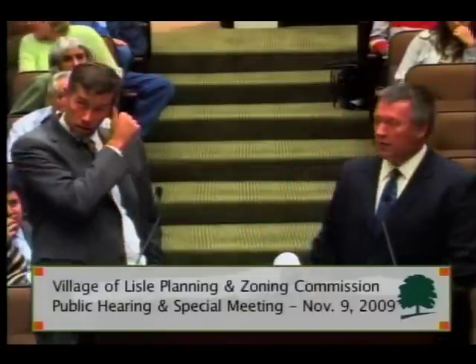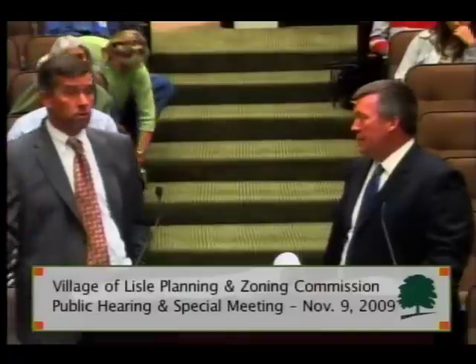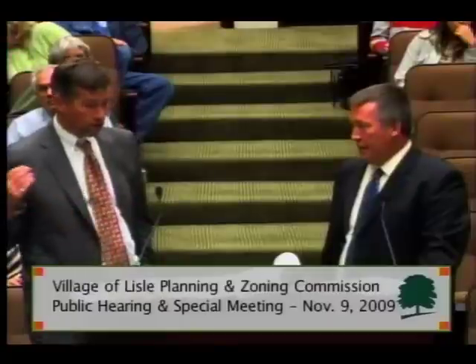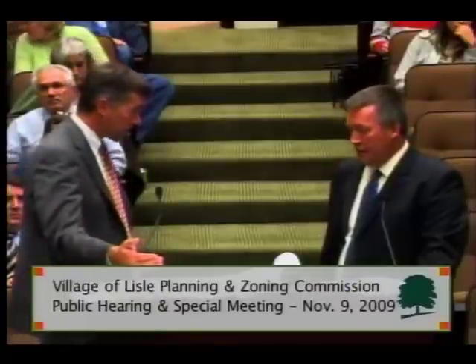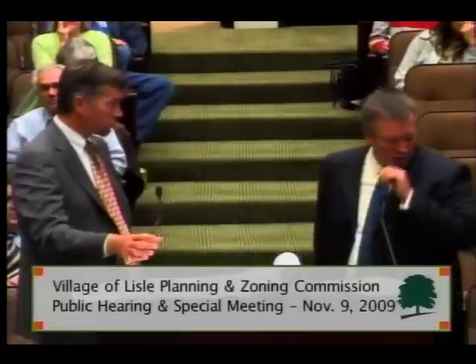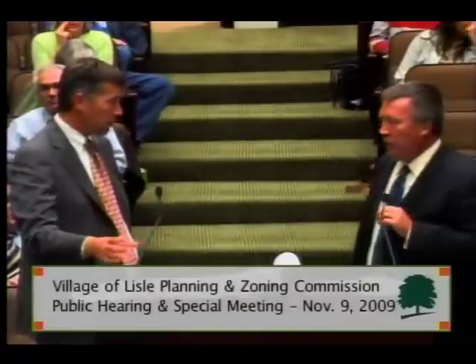Let me ask you this: when you heard earlier the statement from Mr. Whitaker that Navistar hasn't planned for the full use of the property yet, how does that affect your analysis? How can you draw conclusions if there's no plan for the use of the property as of yet?